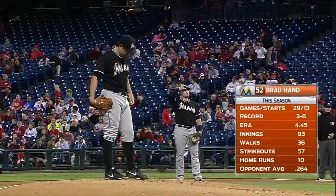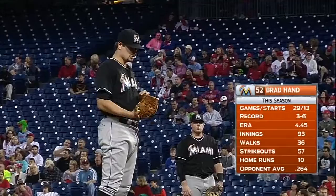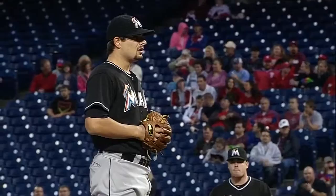Brad Hand gets start number 14 on the season. Kind of an interesting year for Brad Hand. He started with the ball club, had a little time on the disabled list with an ankle sprain.